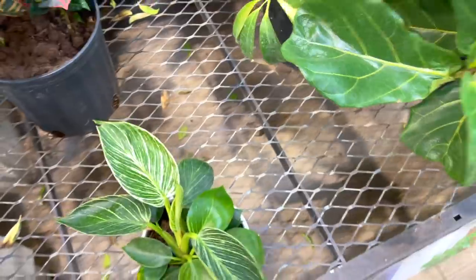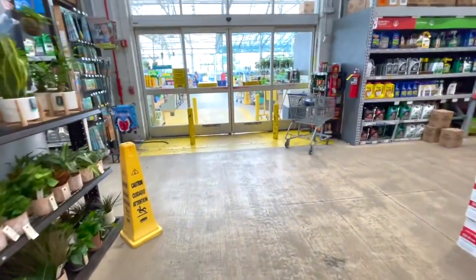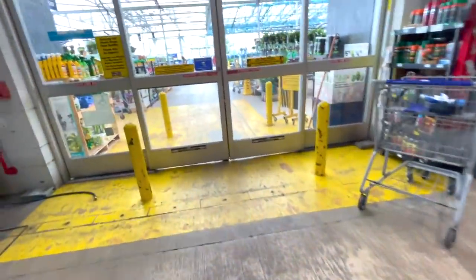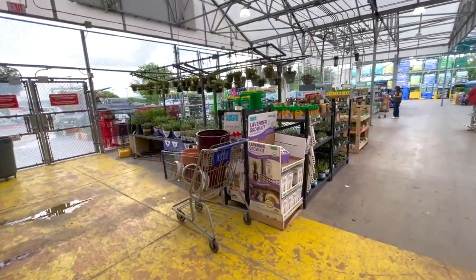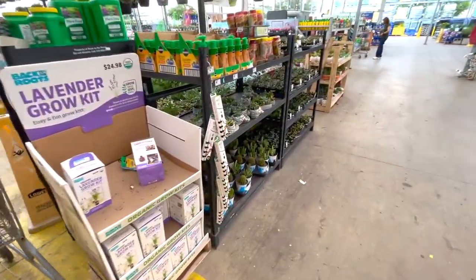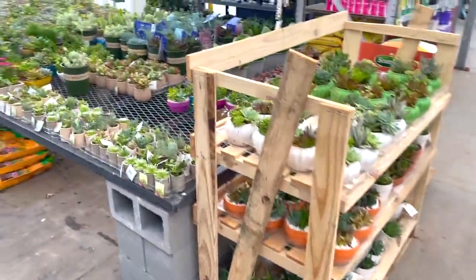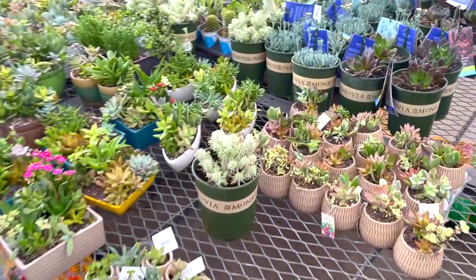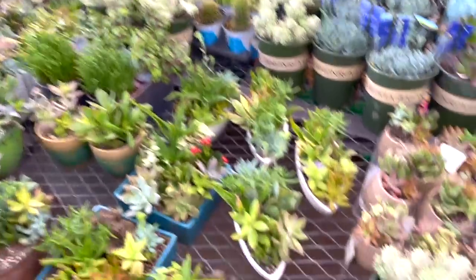It looks really cute so I'm going to go and get it. I'm going to go outside and show you all the succulents. We're going to the most exciting part — look at this!